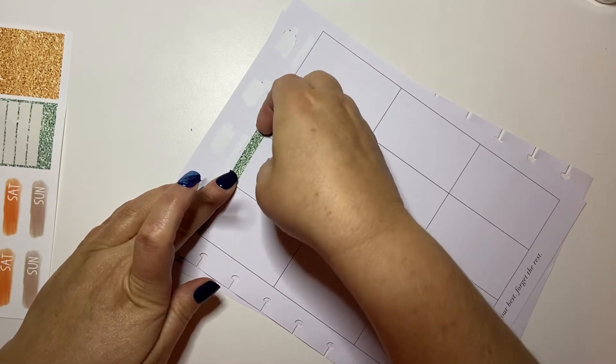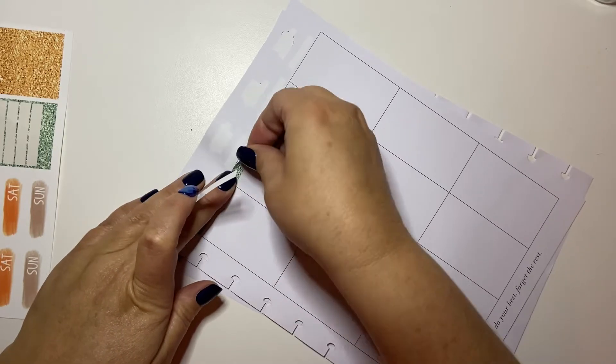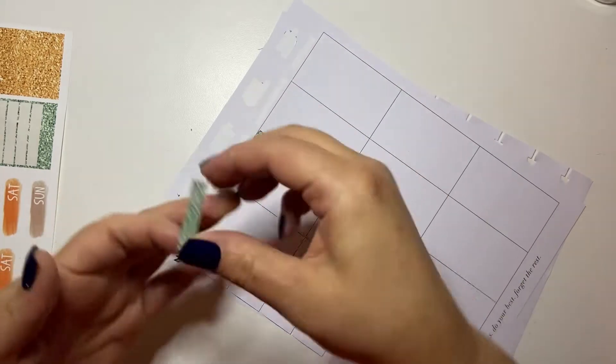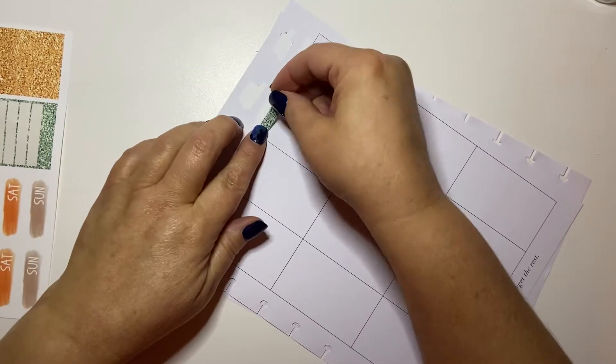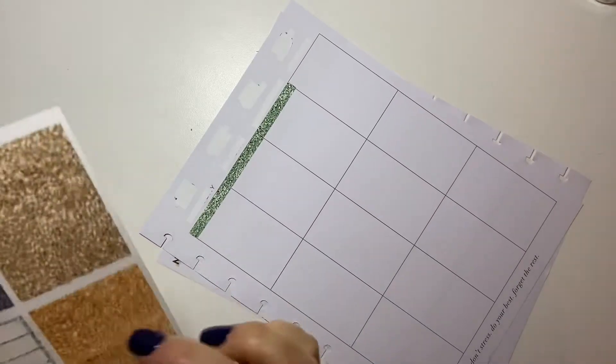I'm still not sure how many planners I'm going to use for 2021 because I have too many basically — I'm still trying to lay this down straight and it's not working out.